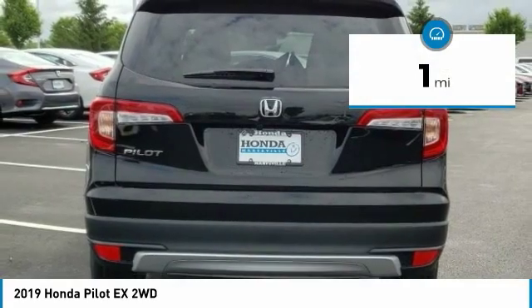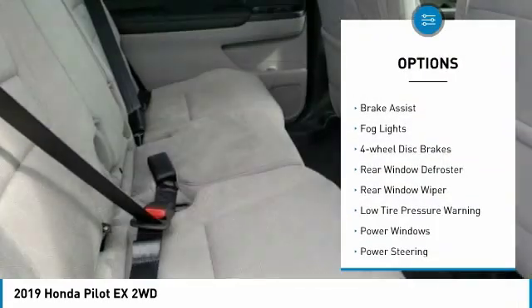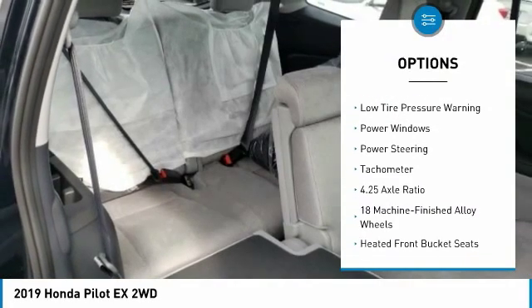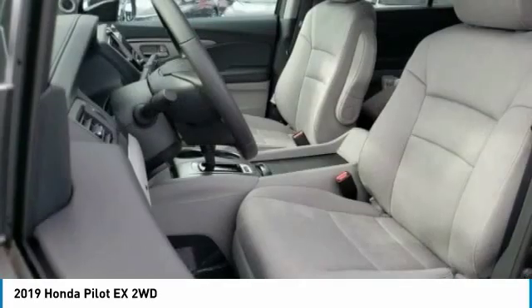This vehicle has less than 100 miles. Here are some of this vehicle's great options: electronic stability control, brake assist, fog lights, four-wheel disc brakes, rear window defroster, rear window wiper, low tire pressure warning, power windows.